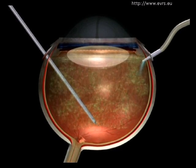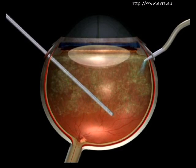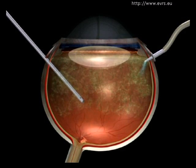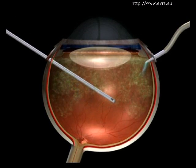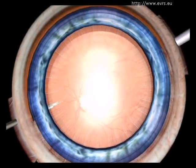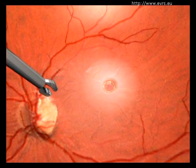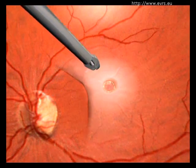In the majority of cases, your surgeon will proceed in the following manner. After having performed a vitrectomy — a procedure where the vitreous gel is scooped out with a vitrectomy machine and then replaced with a substitute liquid — the surgeon will then remove the posterior hyaloid, the envelope of the vitreous, attached to the retina.